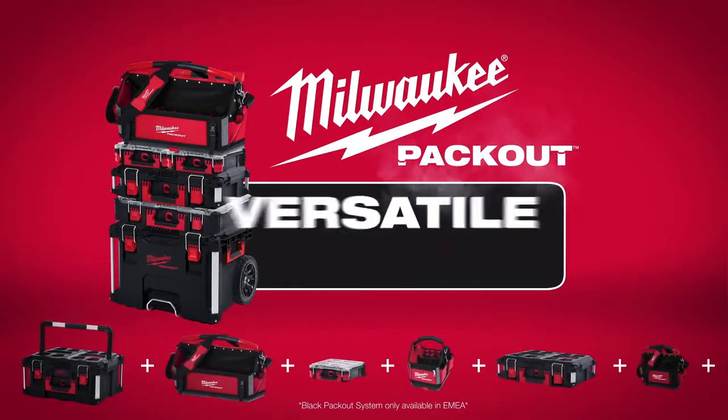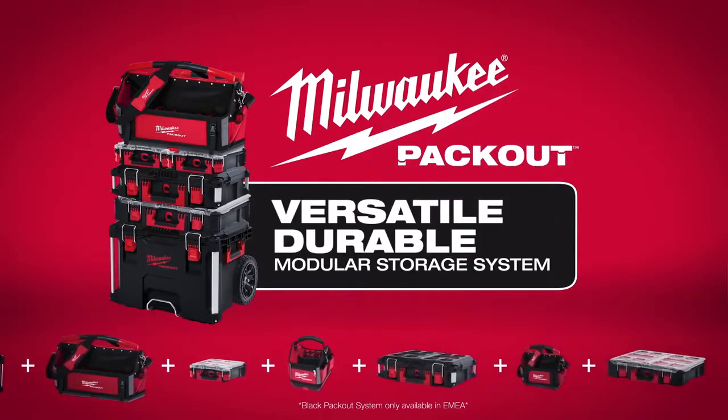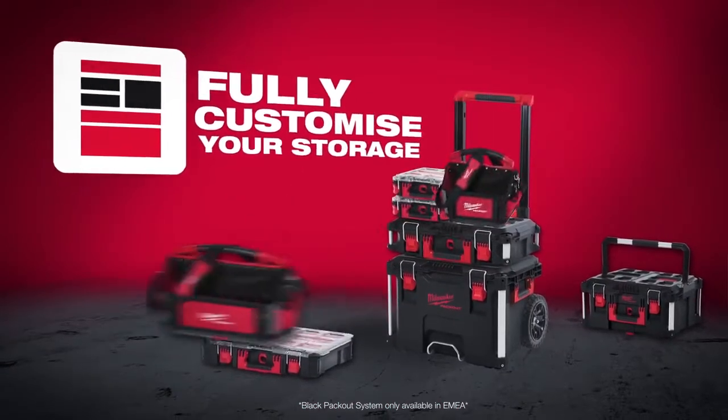Build your system the way you want with Milwaukee Packout, the industry's most versatile and durable modular storage system. Milwaukee Packout revolutionises the way you transport, store and organise your tools on the jobsite.